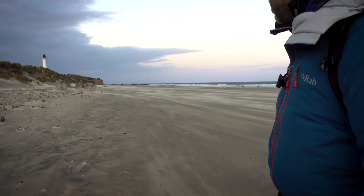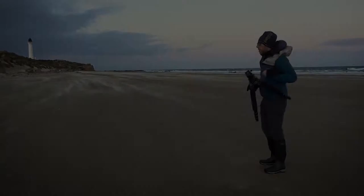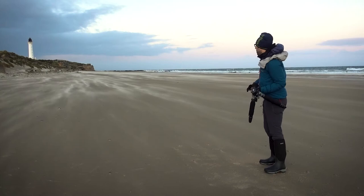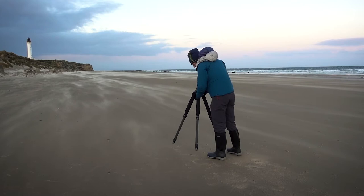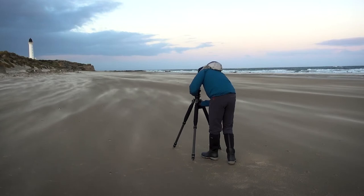What I'm thinking of doing is setting up so that I can use the wind-blown sand as my foreground and leading line, to take me in towards the lighthouse.